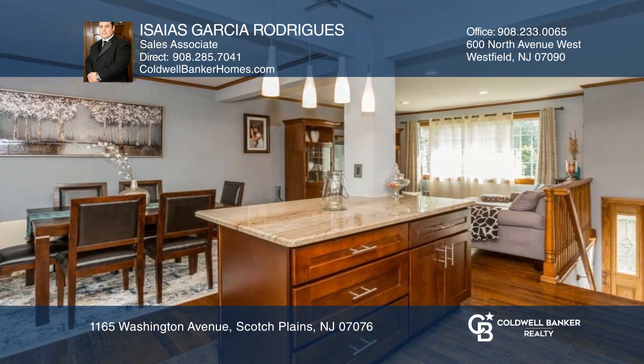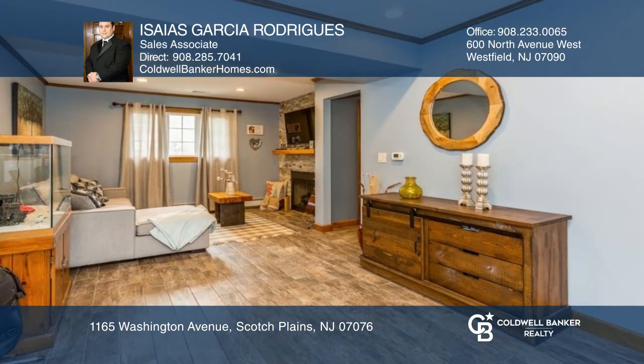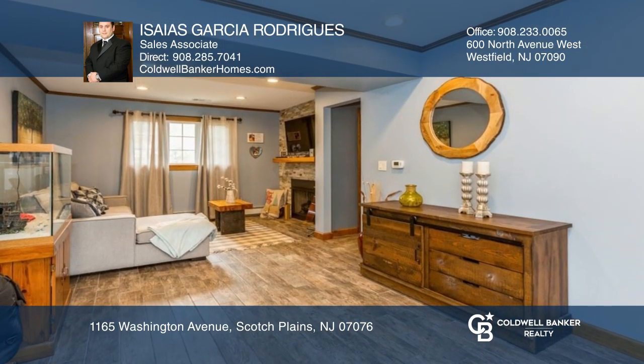A heated oversized garage, covered stamped concrete patio, outdoor barbecue slash kitchen, and a privacy fence are just a few of the amenities you will enjoy.